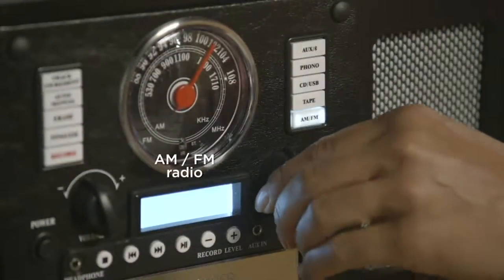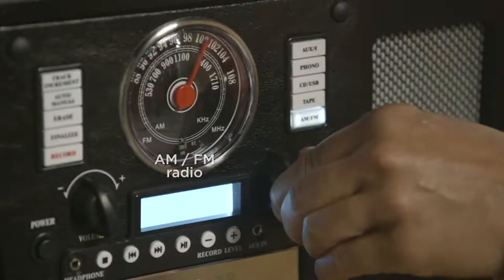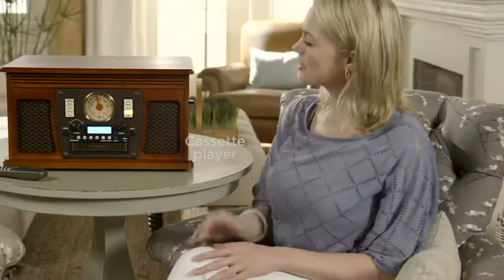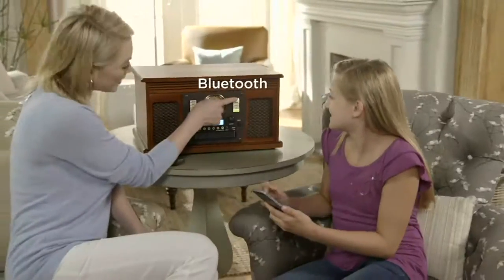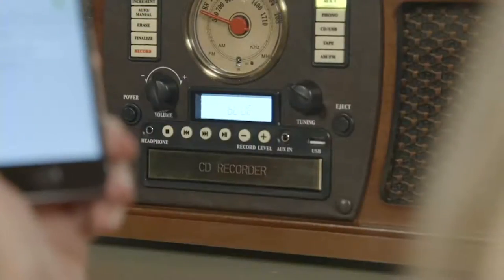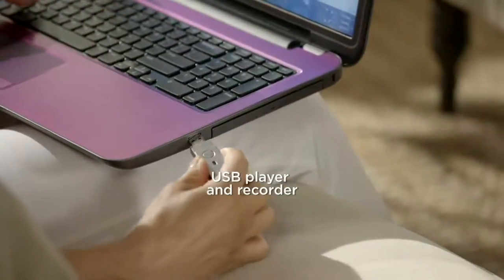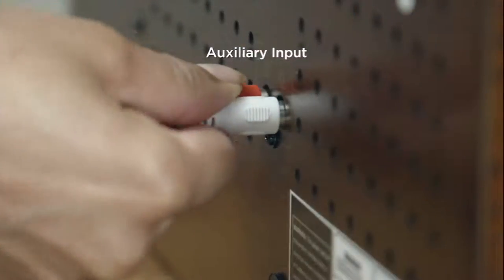AM/FM radio — listen to the ball games, your favorite music stations, talk show stations. Get those mix tapes out with the cassette player. Unlike other systems that are much more expensive, this is Bluetooth as well. So you want to play your iPod on this? You can. You can also record on disc and on USB — thumb drives and what have you. An auxiliary input lets you feed just about anything with an earphone jack through these 8-watt stereo speakers and fill your room with sound.